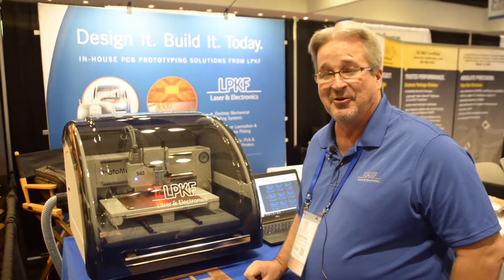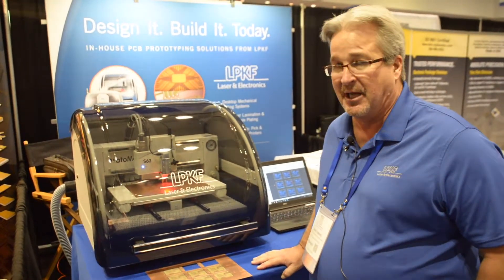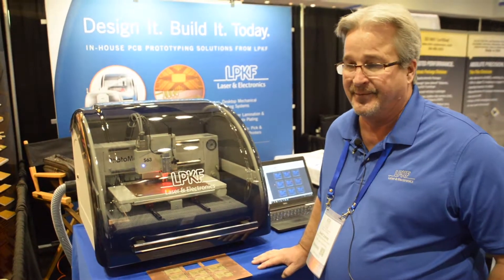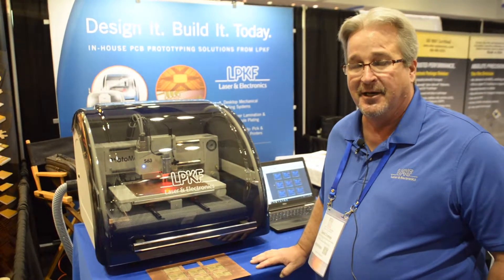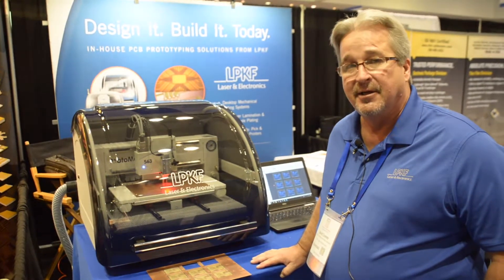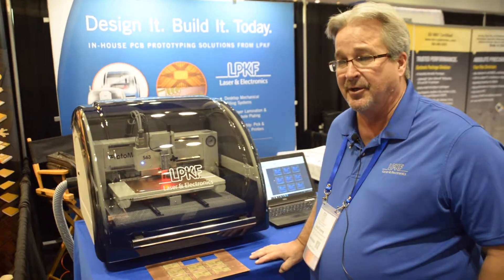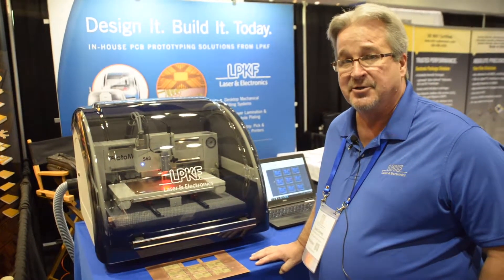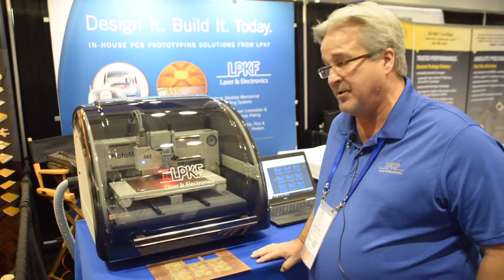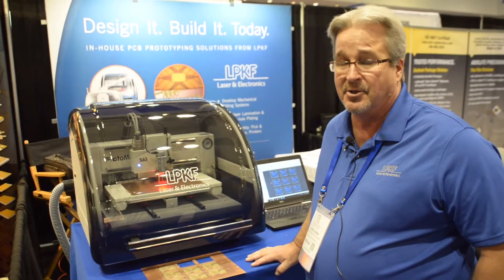What are the things that you hear people saying about it once they get their hands on it? It's hard to keep other people out of their lab. Once people find out what this is really capable of doing, including things like two and a half D milling on brass and aluminum and plastics, they're really surprised at the applications that it lends itself to. It's easy to use and has a lot of different applications even beyond circuit boards.